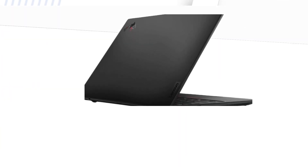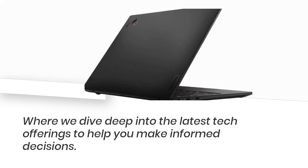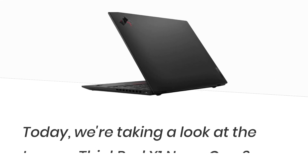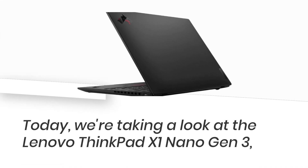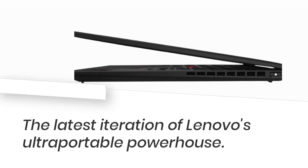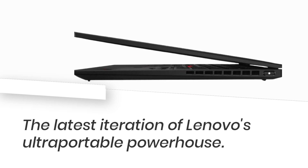Welcome back to Product Critique, where we dive deep into the latest tech offerings to help you make informed decisions. Today, we're taking a look at the Lenovo ThinkPad X1 Nano Gen 3, the latest iteration of Lenovo's ultra-portable powerhouse.